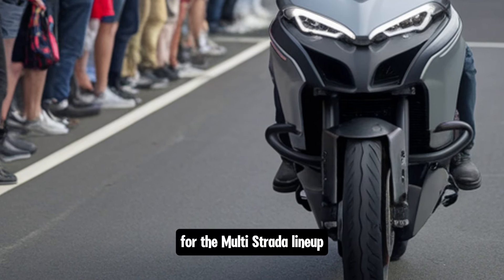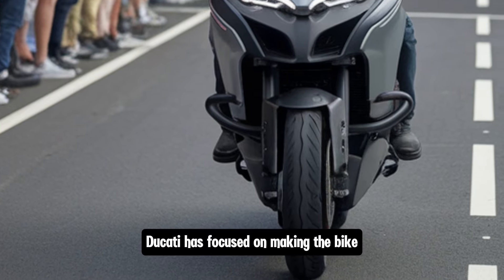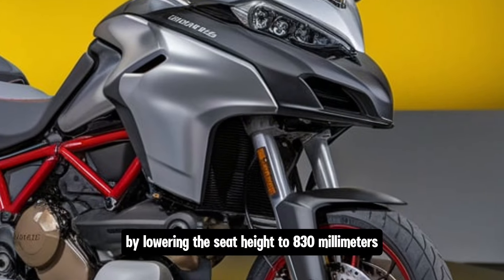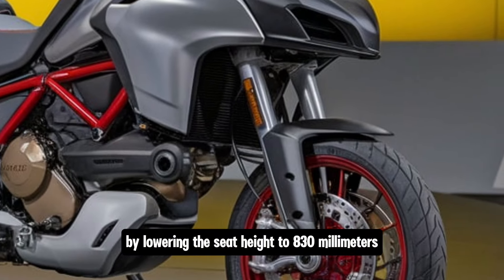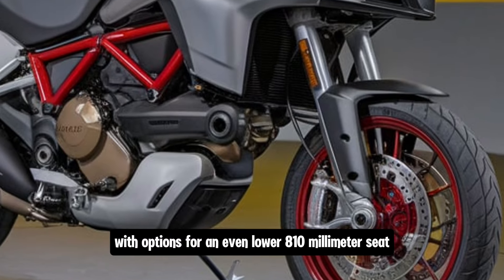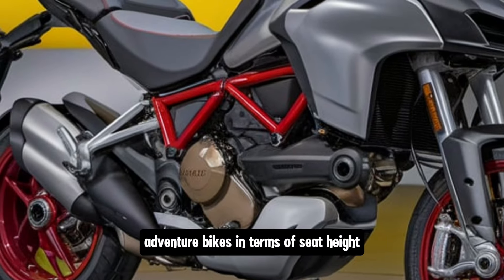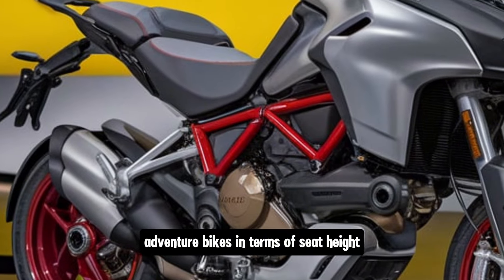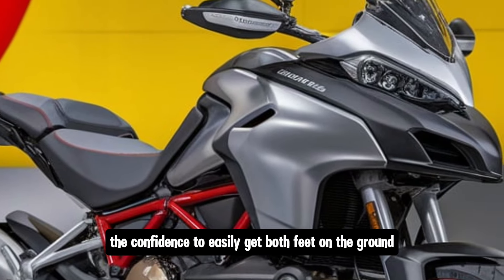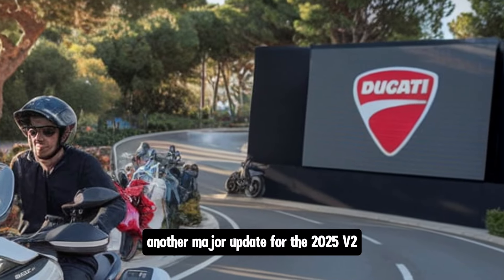Comfort has always been a priority for the Multistrada lineup and the 2025 V2 is no exception. Ducati has focused on making the bike even more accessible by lowering the seat height to 830 millimeters as standard, with options for an even lower 810 millimeter seat. This makes it one of the more manageable adventure bikes in terms of seat height, giving shorter riders or those looking for more stability the confidence to easily get both feet on the ground.